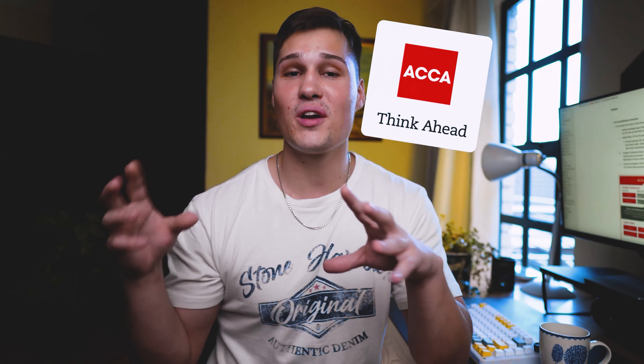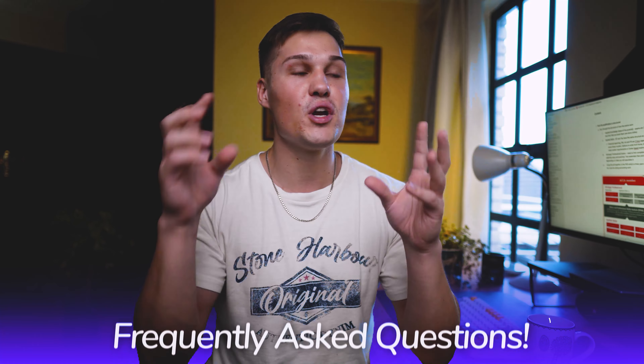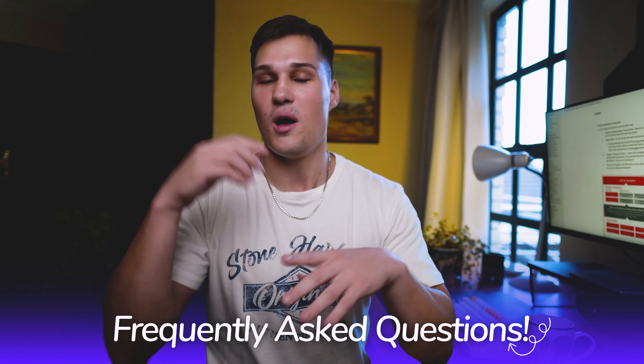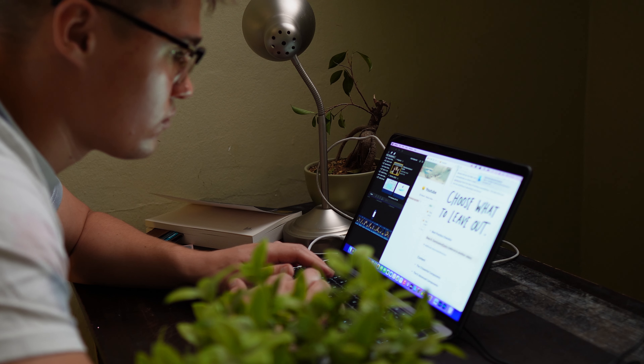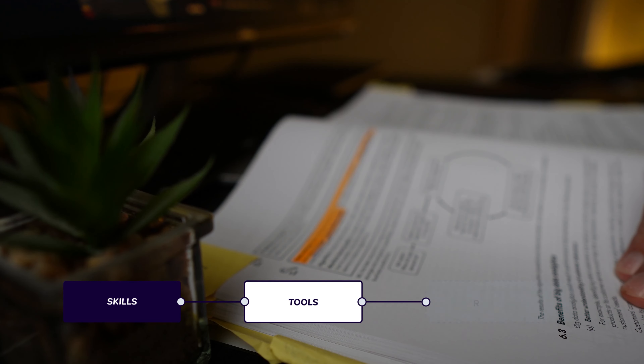First I'm going to go through the foundations of ACCA, then how the exemptions work and how I got my exemptions, then the study resources I personally recommend, and at the end I'll be answering frequently asked questions about ACCA. I'm Conrad, an ACCA member living in Botswana, and my goal with this channel is to give you the skills, tools and resources to pass ACCA.